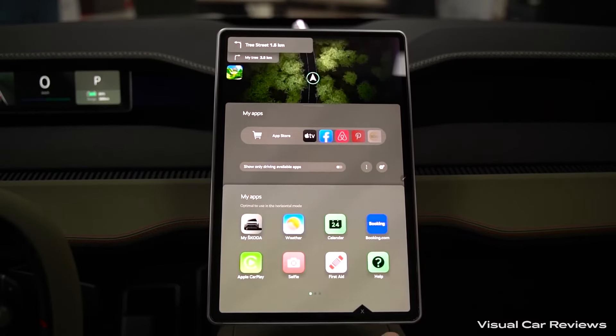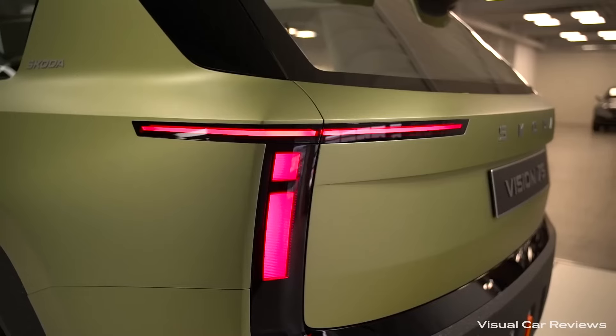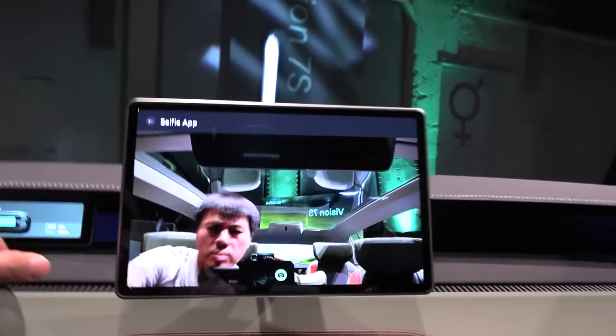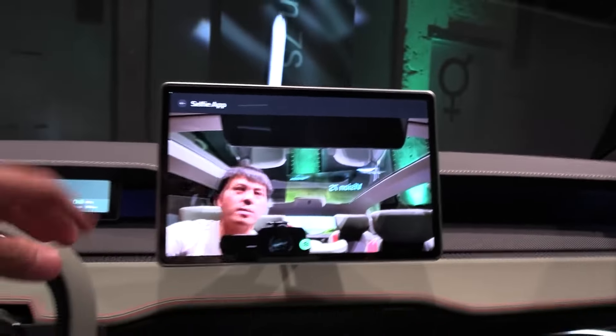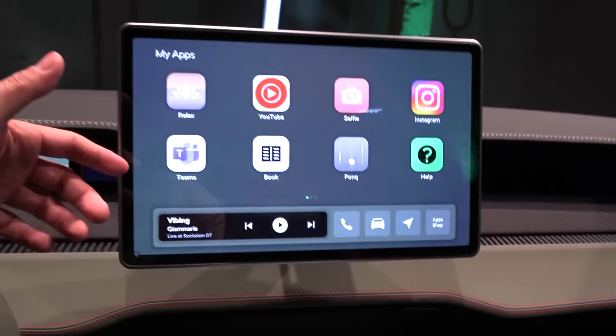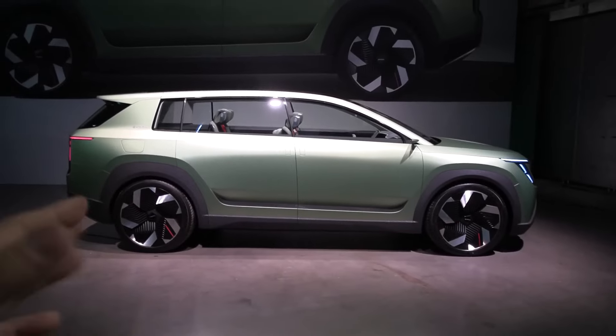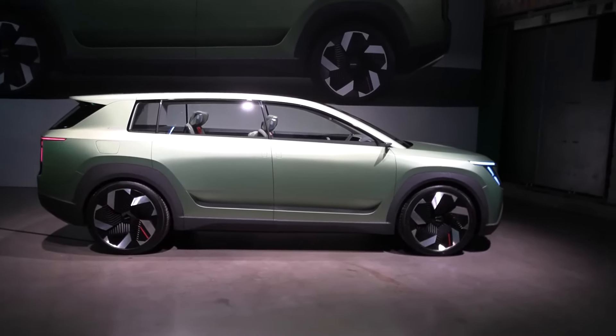Keeping an eye on the little ones — integrated baby camera. Skoda understands the challenges of keeping an eye on young children while driving. That's why the Vision 7S features a built-in baby camera. This innovative feature allows you to see your child on the central touch screen, giving you peace of mind without having to turn around and take your eyes off the road. It's a simple yet incredibly useful addition for parents, especially those with rear-facing car seats.